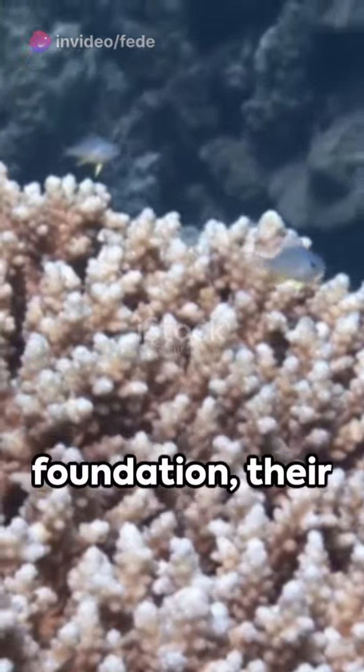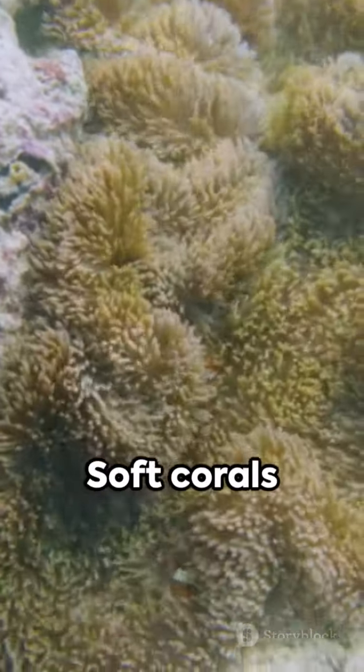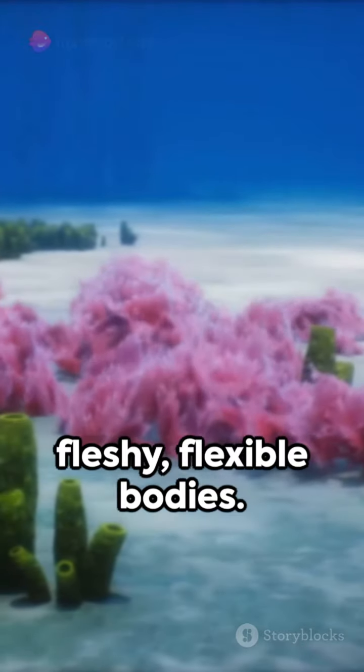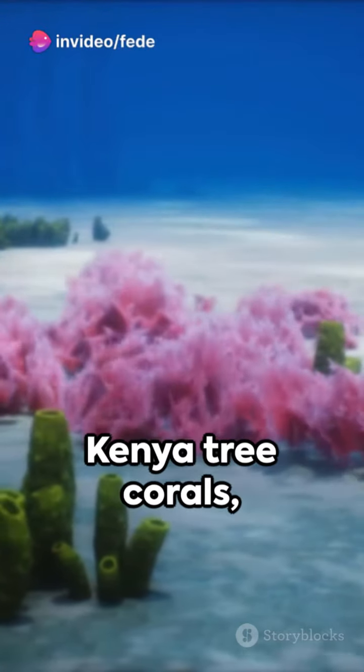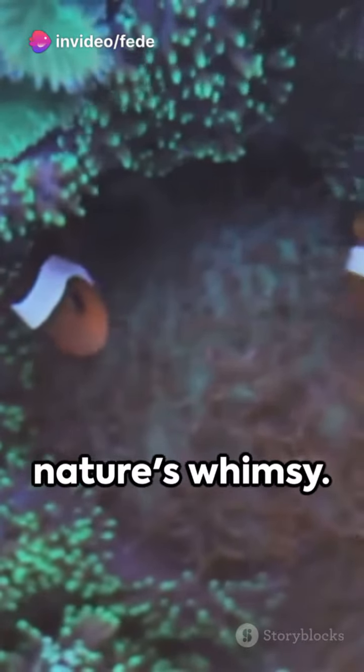Hard corals lay the foundation, their limestone skeletons forming vast reefs. Soft corals embellish these landscapes with their fleshy, flexible bodies. Kenya tree corals, with their tree-like appearance, add an extra touch of nature's whimsy.